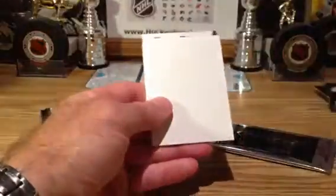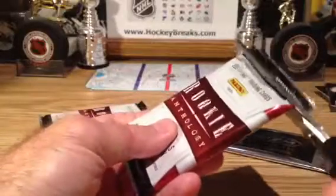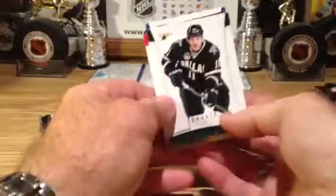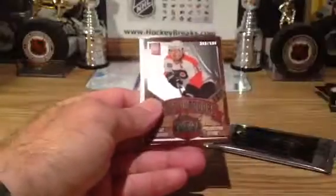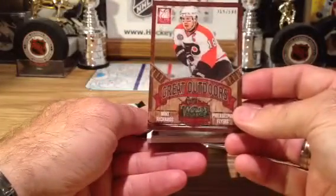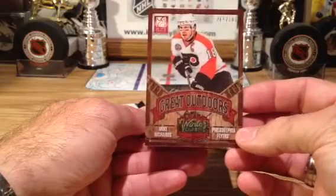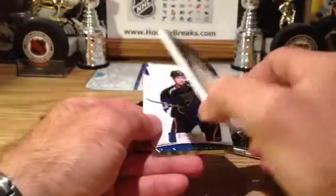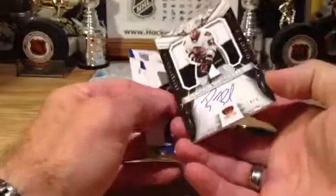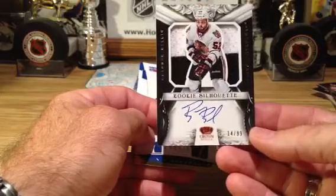Capitals — Alex Ovechkin, 999 Cup Contenders. This one's heavy and thick — okay, good luck everybody. What a great set — Great Outdoors — and that is Mike Richards going out to the Philadelphia Flyers to 500. Awesome. And Brandon Bullig for the Chicago Blackhawks, number 14 of 99, Rookie Silhouette. Nice hit for Chicago. Beautiful.